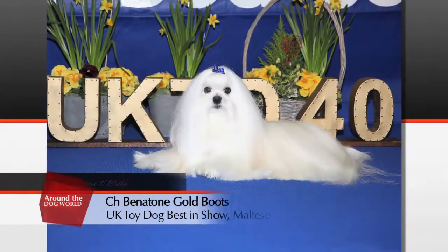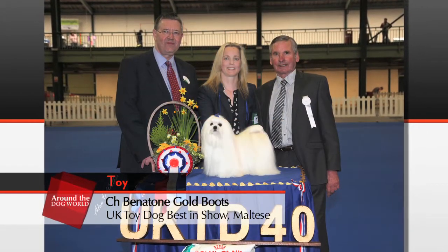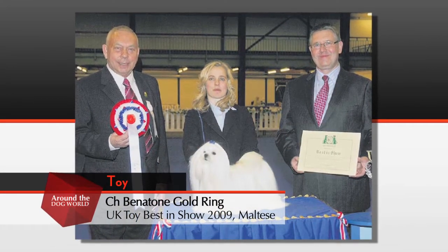We've seen some really interesting wins in the last few weeks at UK Toy and Scottish Breeds. At UK Toy, the Maltese were Best in Show — Sarah and Rose, Mary Jackson's Benetton Gold Boots. It's been a fantastic show for them because they've actually won Best in Show with three generations: their first being Highlight Risk Day Gold Fever, then his son Benetton Gold Ring, and now his son Benetton Gold Boots. So it's a real hat trick for them.